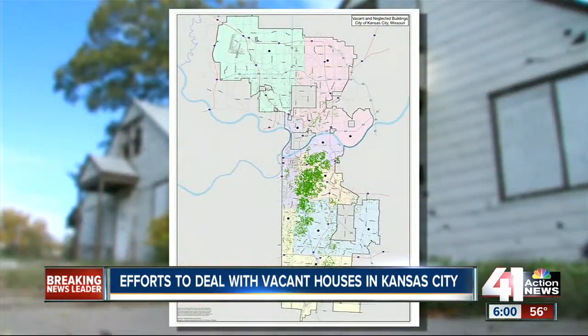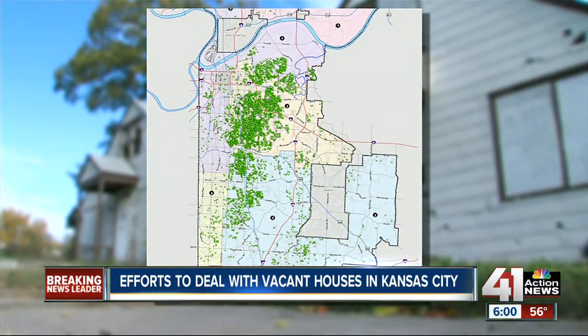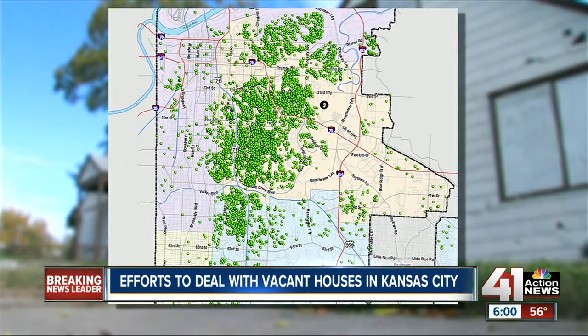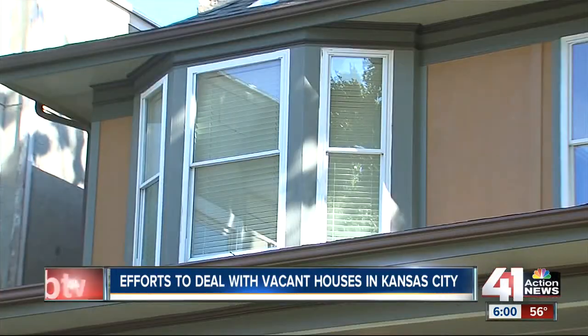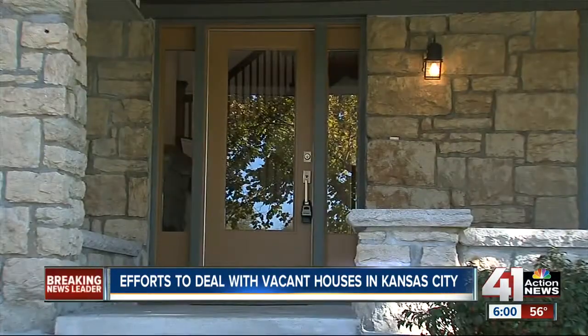Take a look at this map. The green dots represent neglected properties. The third and fifth districts are saturated. We're looking at how we can have a focus on renewing that urban landscape and having more rooftops and people who want to live back in the city. Neighborhood and Housing Services' David Park says attracting private investors is an important part of their plan. The city doesn't have to do 6,000 houses — what we have to do is enough to convince the private market that these are feasible projects to do.